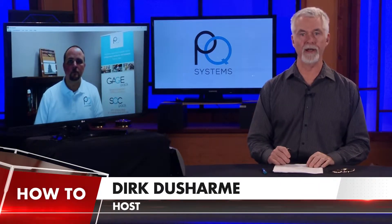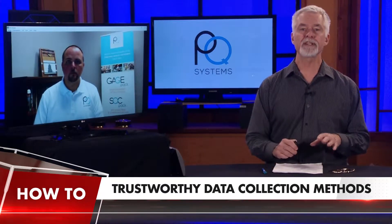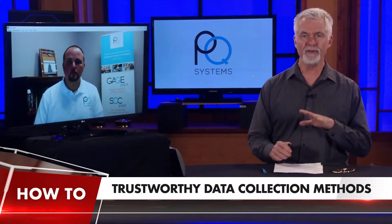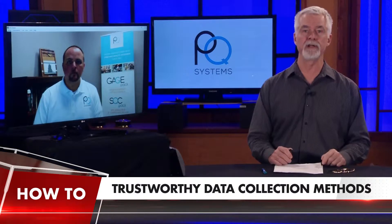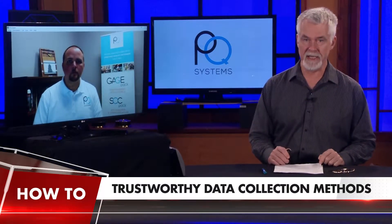Welcome to How To, a quality digest series for quality control and quality assurance specialists who need quick instruction on how to get something done. In this episode, we discuss the importance of trustworthy data collection methods, how direct data entry of gauge readings compared to manual data entry can avoid errors. Here to talk about direct data entry is Derek Benson of PQ Systems.